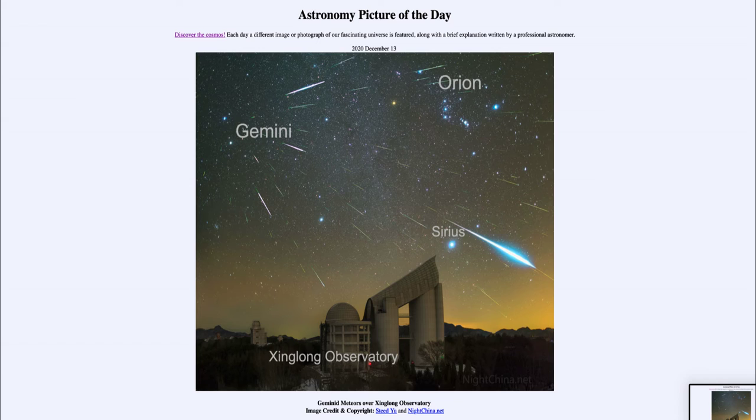These meteors are associated with an object, and in this case it's interesting that they are associated with an asteroid — asteroid 3200 Phaethon. Most meteor showers are associated with comets. Comets are balls of ice and most of the material is very loosely held and very easy to disassociate from the comet, and therefore just continues to follow the comet's path around the sun. When the earth goes through the path of that material, we pick up the meteors — they strike the earth's atmosphere and vaporize, giving us the trails that we see.